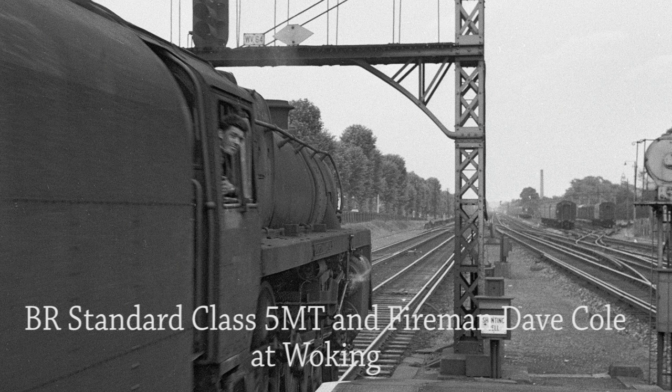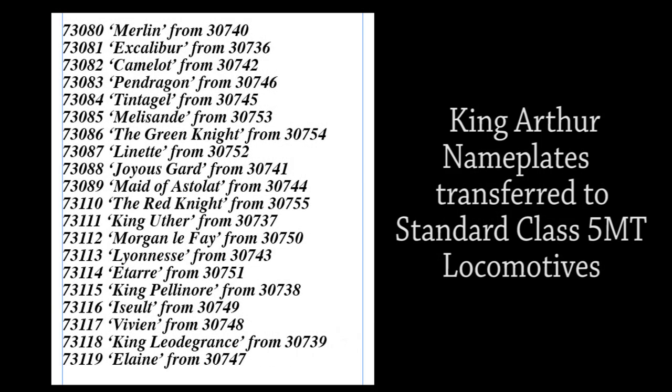An unknown named BR Standard class 5MT leaves platform 3 at Woking with a passenger train to Waterloo. Fireman Dave Cole from Basingstoke depot looks back to make sure everything is in order. Out of all of the BR 5MTs allocated to the Southern Region, 20 members had the honour of carrying the nameplates of the once proud King Arthur class locomotives.